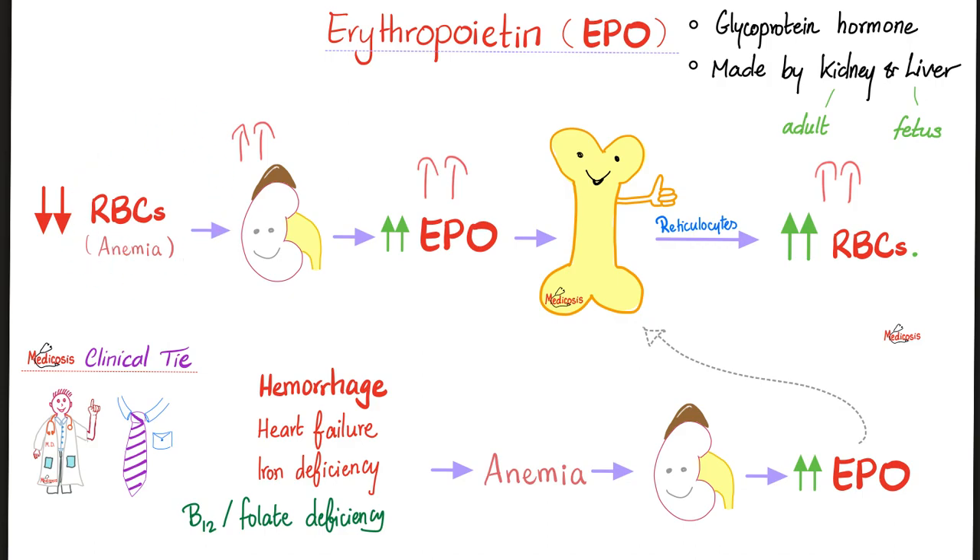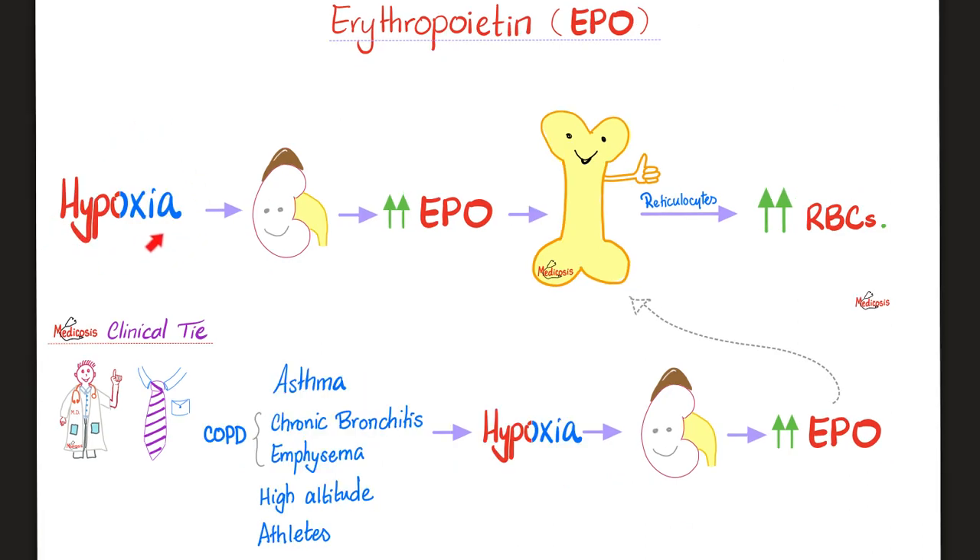People at high altitude have more RBCs due to EPO stimulation from hypoxia. Stimulants of EPO production include hypoxia and anemia. If I showed you two patients — one at sea level, one on a mountain — the one with higher RBC count likely lives at high altitude. Renal cell carcinoma or hepatocellular carcinoma can produce excess EPO, causing polycythemia.